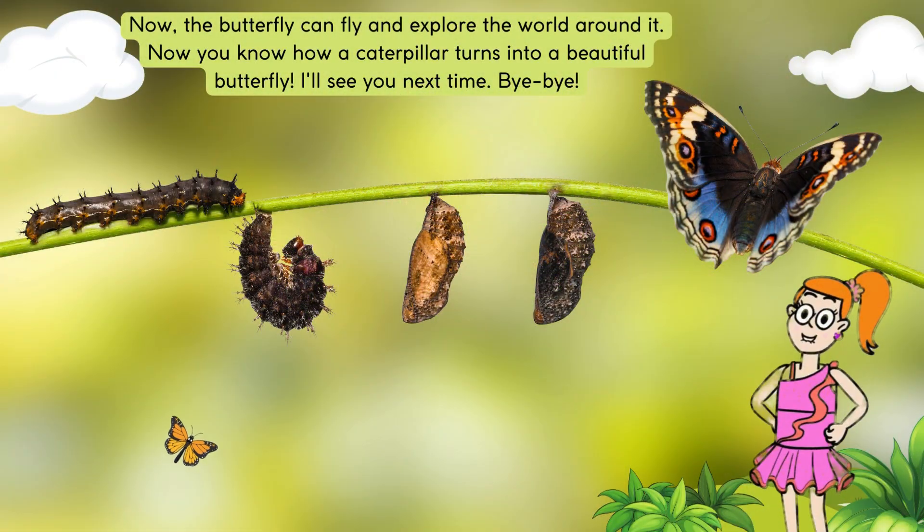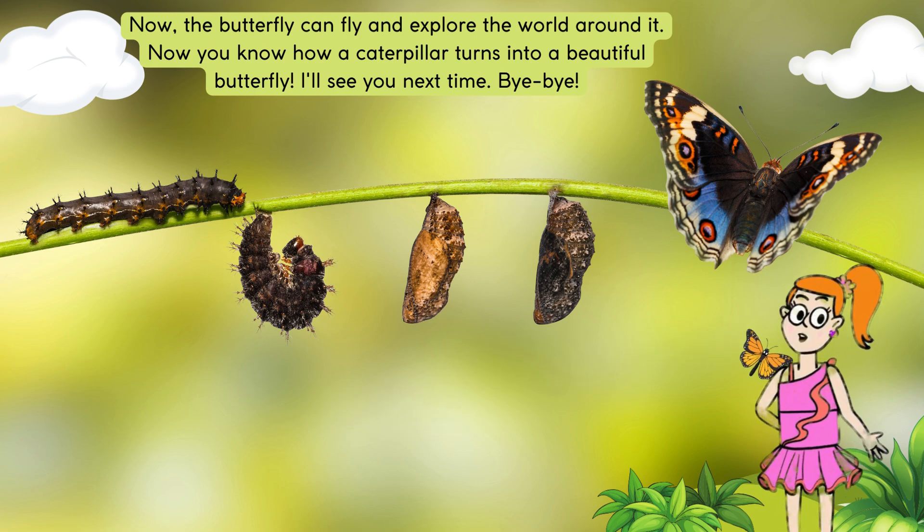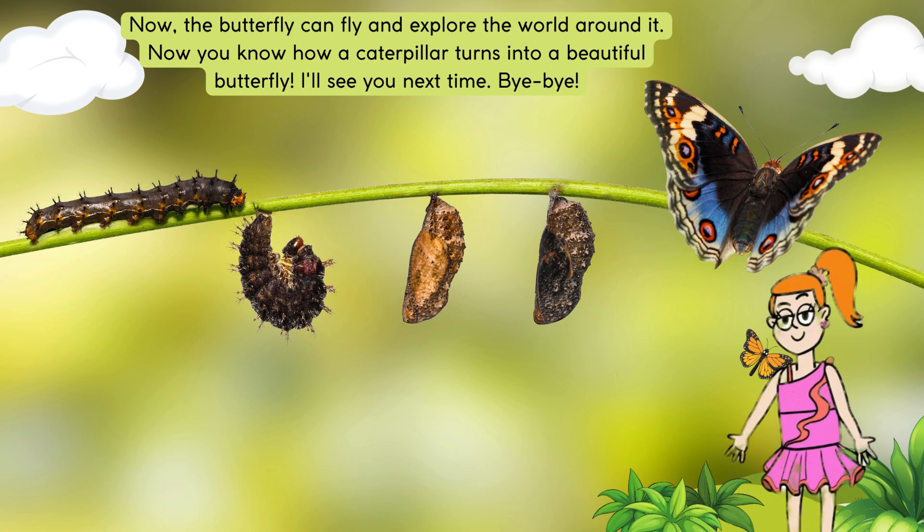Now the butterfly can fly and explore the world around it. Now you know how a caterpillar turns into a beautiful butterfly. I'll see you next time. Bye bye!